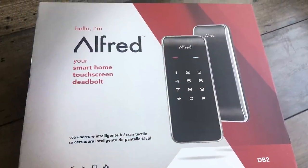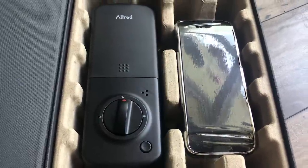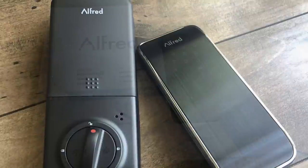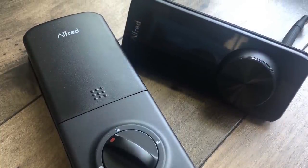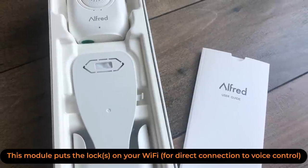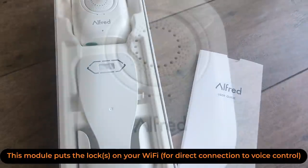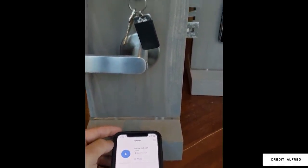I had taken on a couple of Alfred smart locks just before I moved into this rental place, and unfortunately that meant I couldn't install them, so they never made it into any content on the channel. They were still incredibly high quality devices. I've been watching Alfred ever since, and they have a brand new Mortise lock. If you have a standard deadbolt it's probably not going to work for you, but if you can install this thing it has some really interesting features.